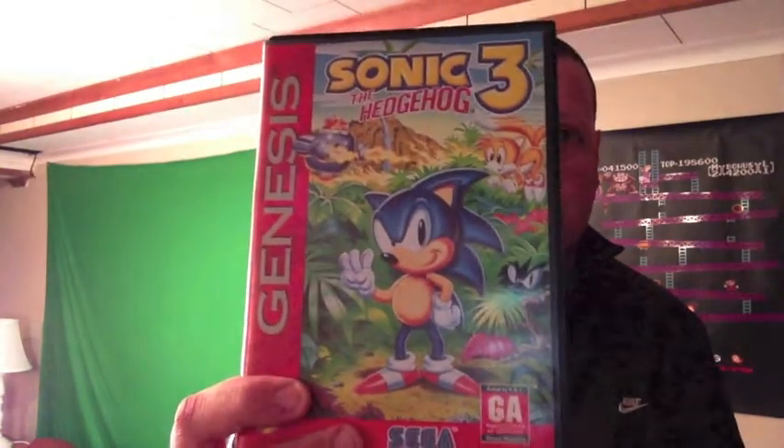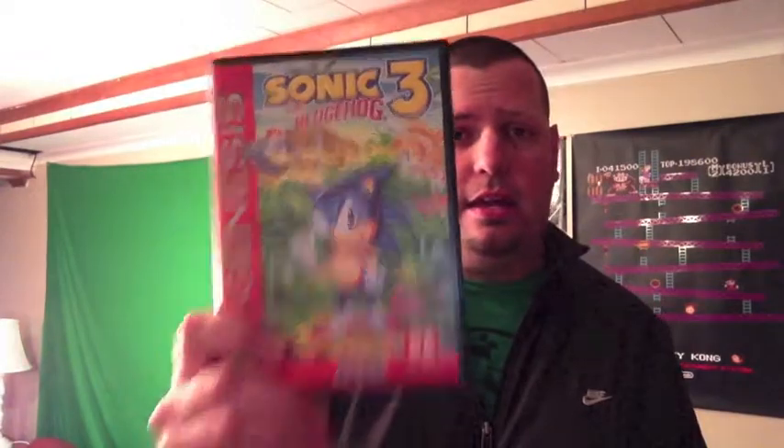Since I have a Genesis now, I picked up Sonic the Hedgehog 3. I've actually never owned or played Sonic 3, so I'm pretty excited about it. I got this for just six bucks. Some of these places aren't going to give you a huge deal because they are resellers, but still a pretty good deal.